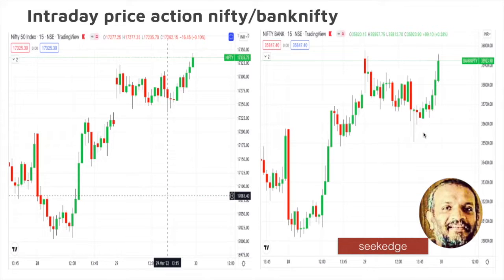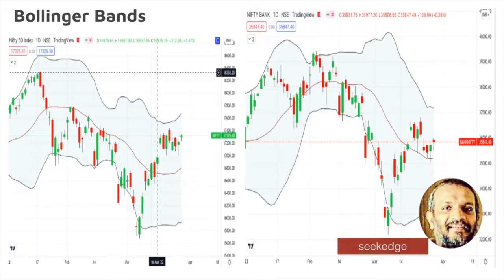Intraday price action: yesterday we had a V-shape, today also we had a V-shape recovery. That's the volatile price movement that is happening intraday. Bank Nifty: yesterday we had a U-turn, today we had a V-shape recovery. U and V and M and W is what is happening nowadays at these volatile levels — that's obvious to happen.